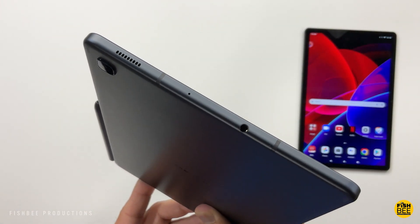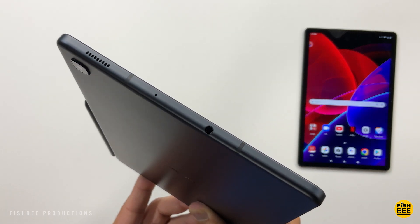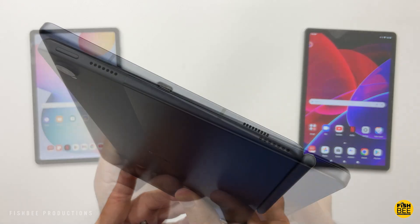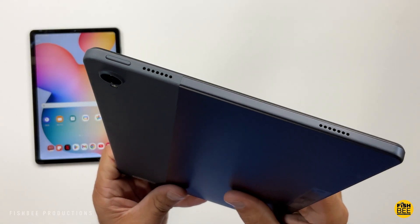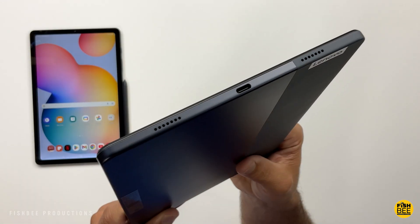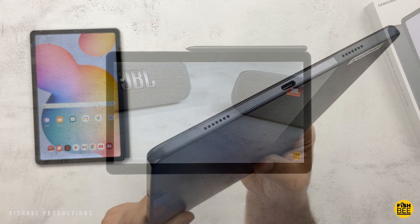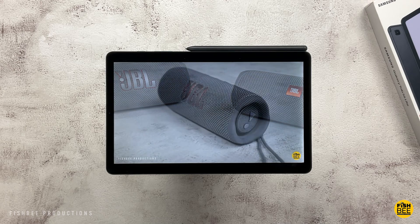You'll notice you only get a headphone jack on the Tab S6 Lite. Both tablets have Dolby Atmos with two speakers on each side and actually sound really good for more affordable tablets — not the best out there, but still pretty decent overall. Here's a quick sample of each just to give you an idea of what they sound like.